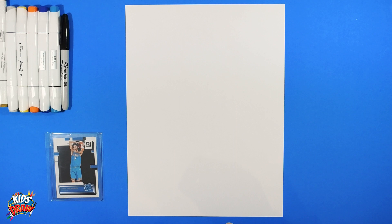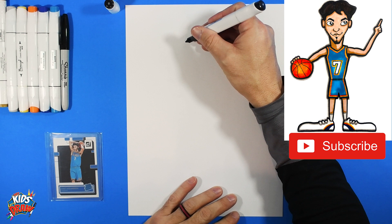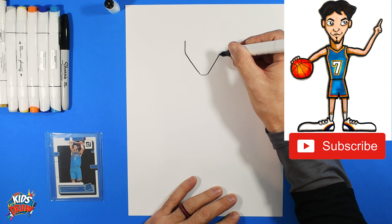Let's get started. We're going to get our black marker. Find the center of your page up and down, and the center of your page across, and do the head up top. Chet Holmgren is a little skinnier — he's tall and skinny — so we're going to do a long, skinny, pointy chin.